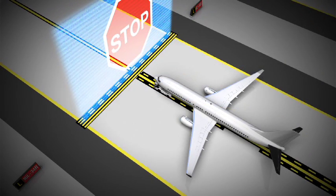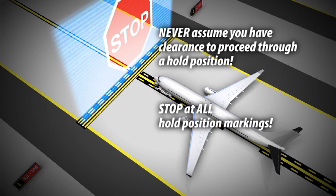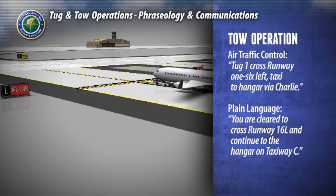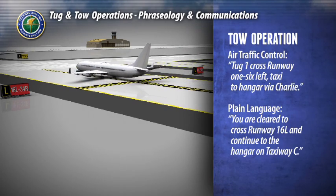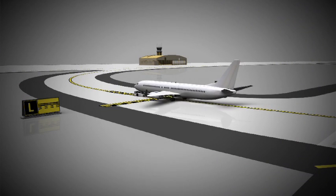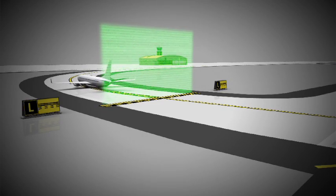Air traffic control may give clearance to keep going, but you should never assume you will get clearance and always prepare to stop at any hold position. Listen carefully to air traffic control instructions. Assume you do not have clearance and stop at all hold position markings. When it's clear to move, air traffic control will give an instruction: 'Tug one, cross runway one six left, taxi to the hangar via Charlie.' The instruction is repeated back and tug one proceeds to the hangar. Air traffic control may ask the tug operator to report clear when the tail of the aircraft is clear of the runway safety area.